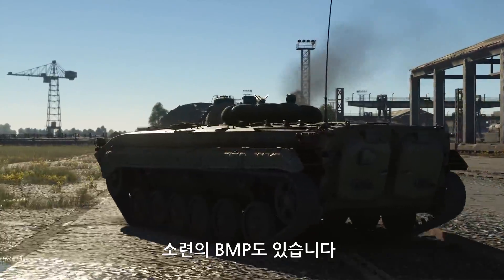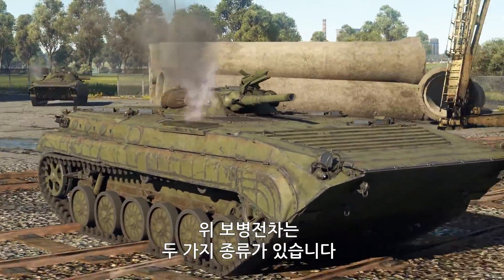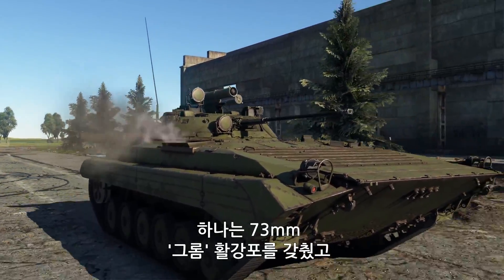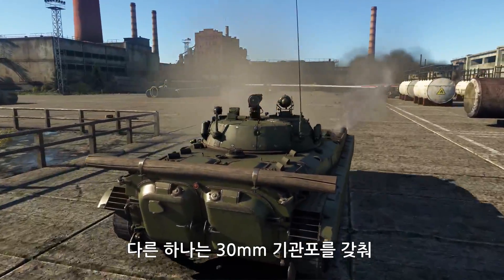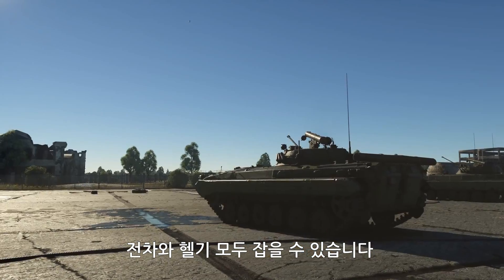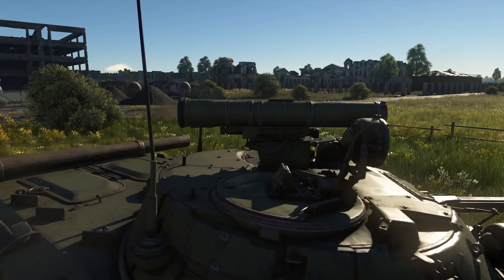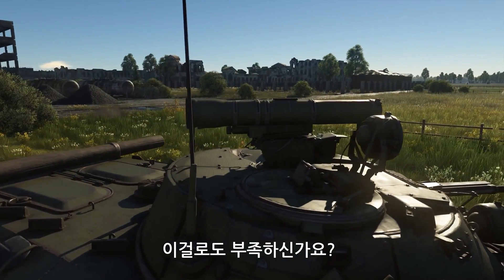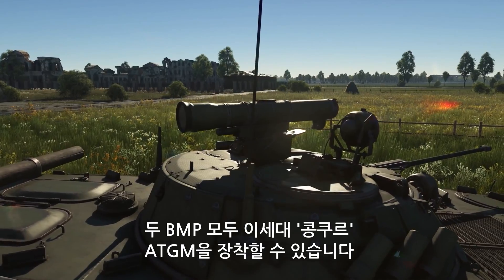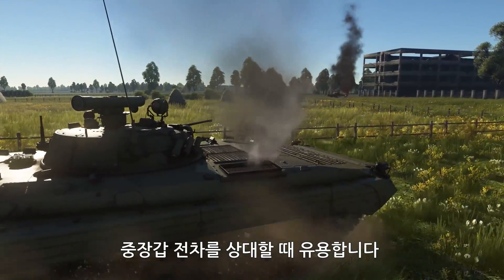Then there is the Soviet BMP, with two variants in the game. The first is equipped with a 73 mm Grom smoothbore cannon. The second is armed with a 30 mm automatic cannon, which can be used to hunt both ground vehicles and helicopters. If that's not enough, you can also outfit either of the BMPs with a second-generation Konkurs ATGM system — very handy when facing the toughest of opponents.